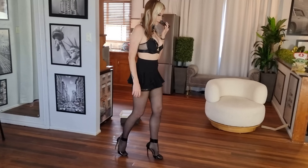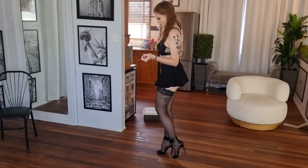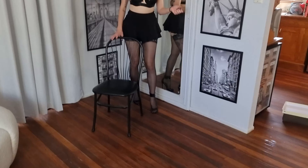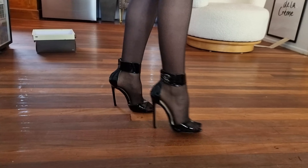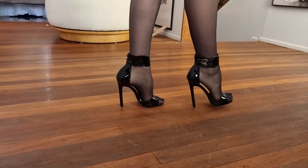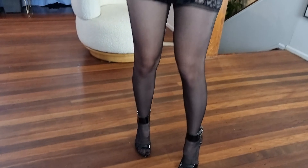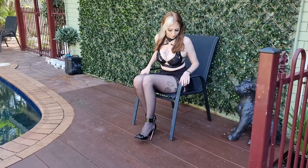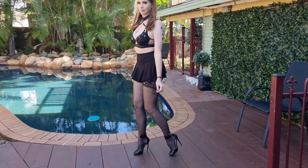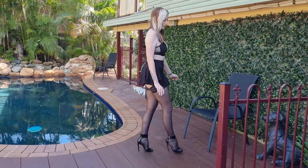Let's take a look. It's a beautiful day outside, so why don't we go check these out by the pool?